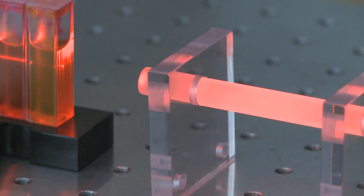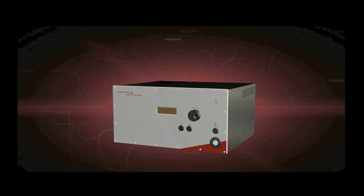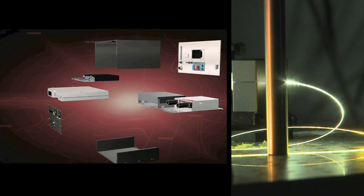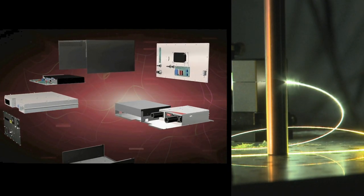The American scientific journal, The Scientist, recently voted the Super-K laser from NKT Photonics one of the ten most outstanding new products in the field of scientific measuring equipment.